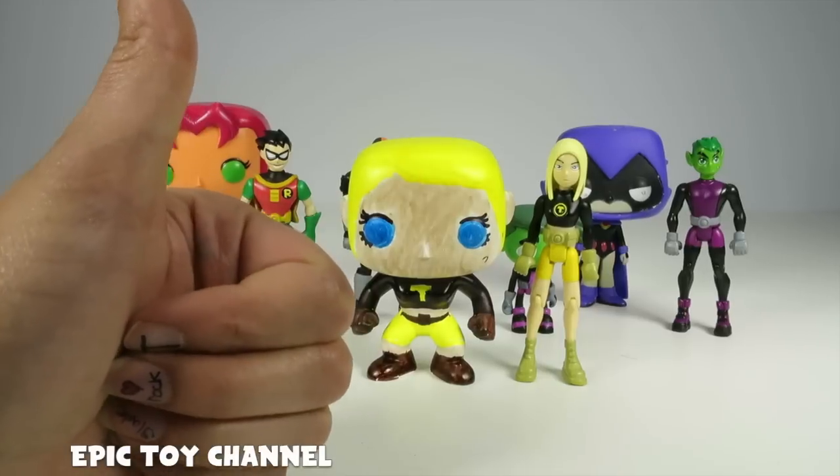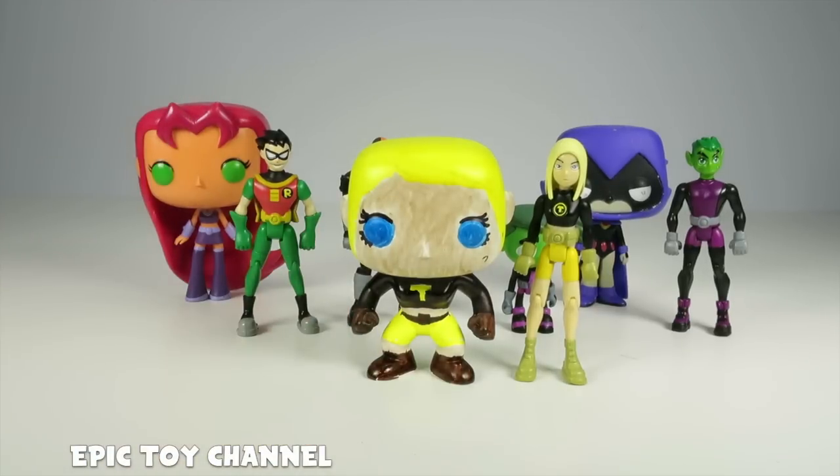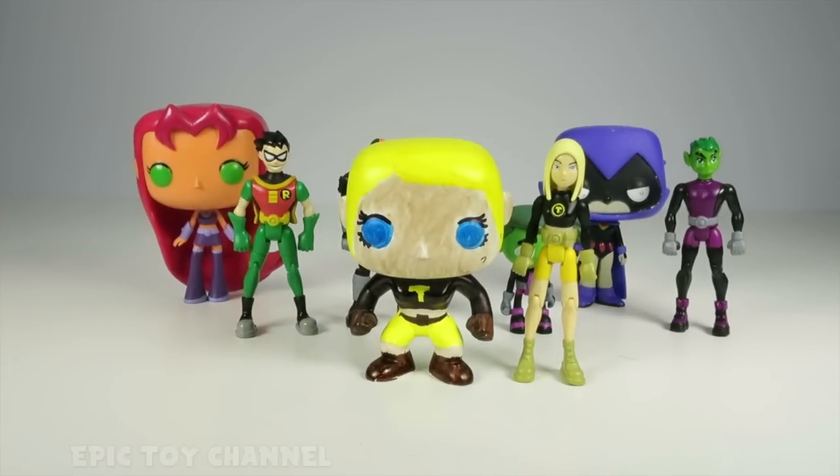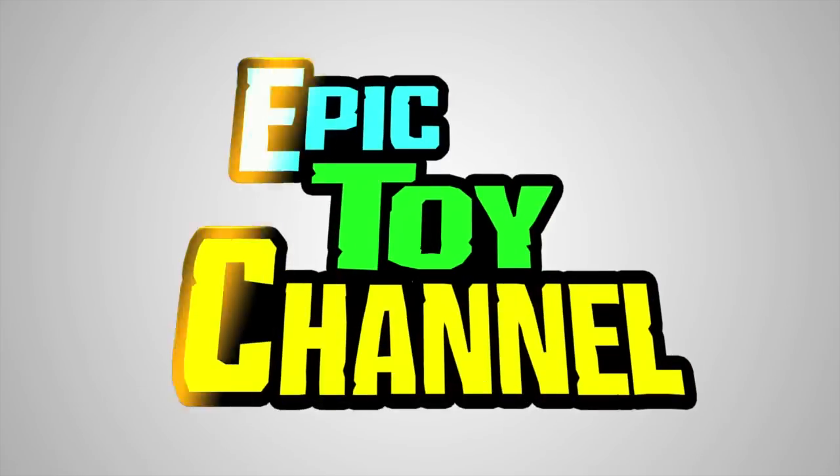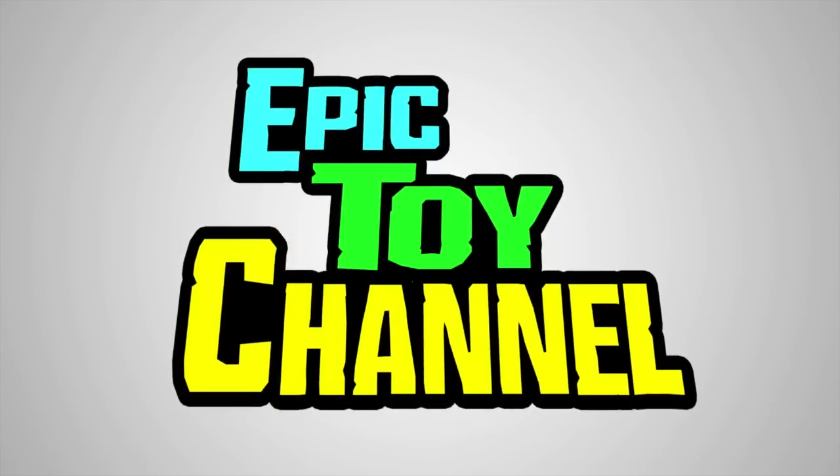Thanks for watching. Be sure to give this video a big thumbs up and hit subscribe. See you next time. Epic Toy Channel — you're so epic!